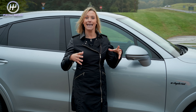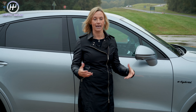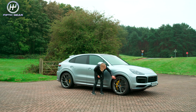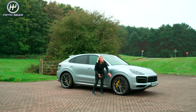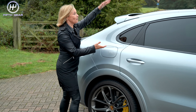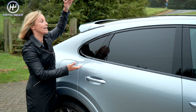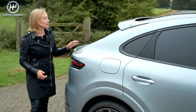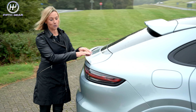This is a more driver-focused machine than the normal Cayenne and telltale signs are yellow calipers, carbon composite brakes and forged wheels. Also the big telltale sign of this squished roof — it has been squished by 20 millimetres, and then around the back there is a retractable spoiler.